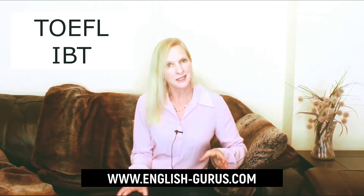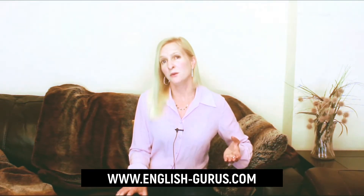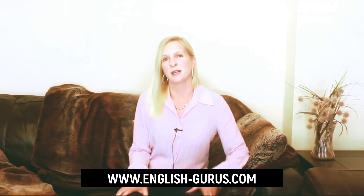The TOEFL, or T-O-E-F-L exam, is a test of English as a foreign language, and the TOEFL IBT is the internet-based test. Originally the test was done on paper, but that's gradually being phased out by the computer-based test, so more and more students are just doing the test by computer. Nowadays you can actually do the test at home at your own computer, and you'll be monitored by a proctor via webcam. So it's really like being in an exam center, but with the great convenience of doing it at home.